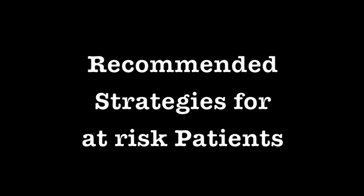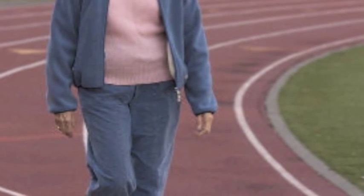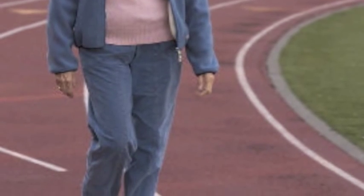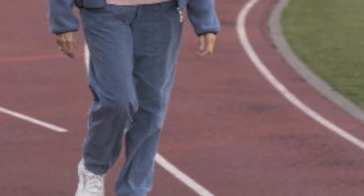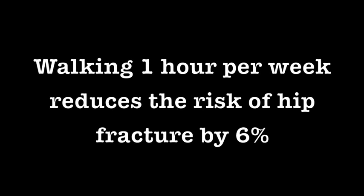Here are some strategies recommended for patients identified as being at risk for falls. Of particular importance are activities that can improve functional mobility. Higher levels of physical activity, including walking, have shown a 30-50% reduction in osteoporotic fractures. At the very least, getting your patient up and walking will significantly reduce the risk for falls. Research has shown that adding 1 hour per week of walking at an average pace creates a 6% reduction in risk for hip fractures.